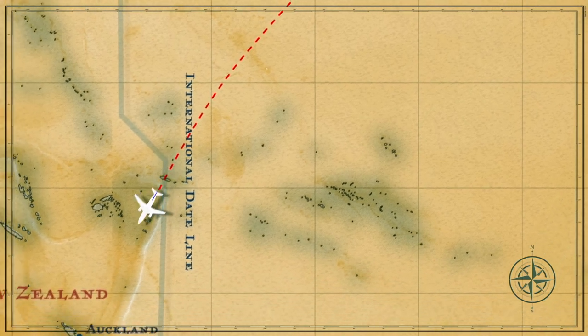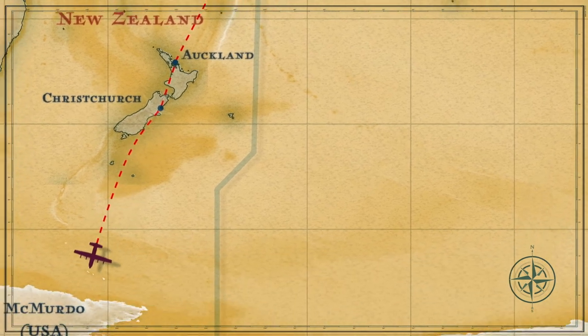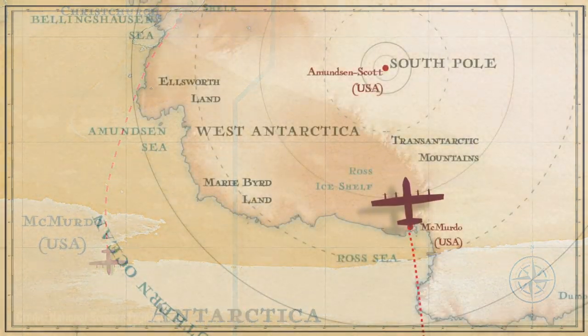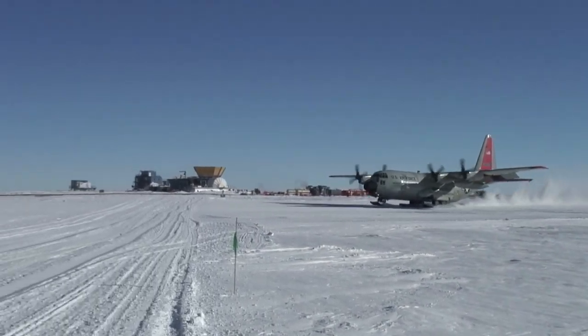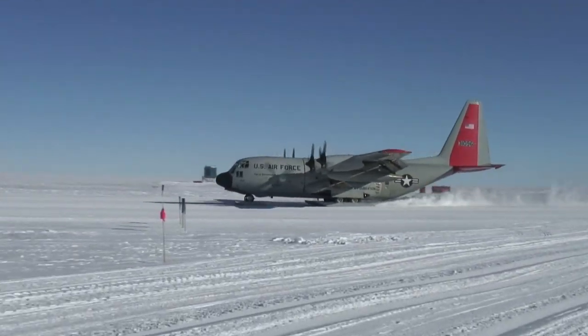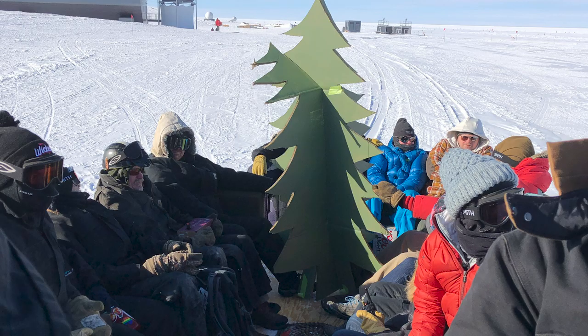Our expedition took us to the center of the Antarctic ice sheet. We flew down to New Zealand and then to the edge of the Antarctic continent to a station called McMurdo Station. From there, we flew into the South Pole. Both those stations are run and operated by the National Science Foundation. For this expedition, we spent time at South Pole Station — specifically, we were there over Christmas.